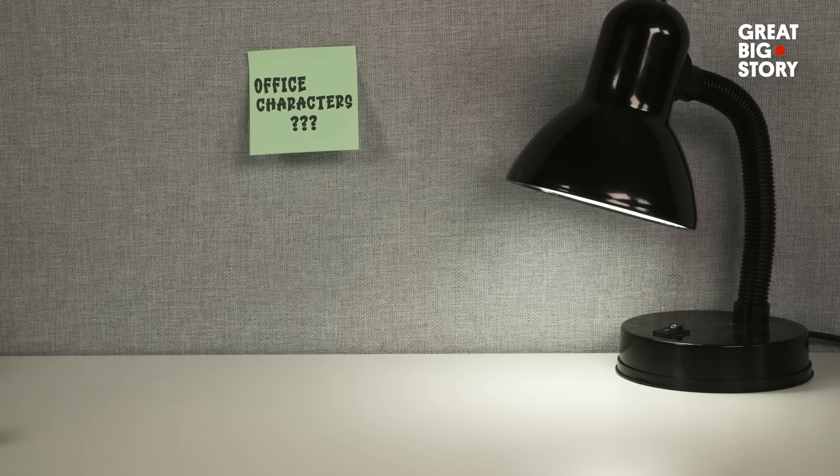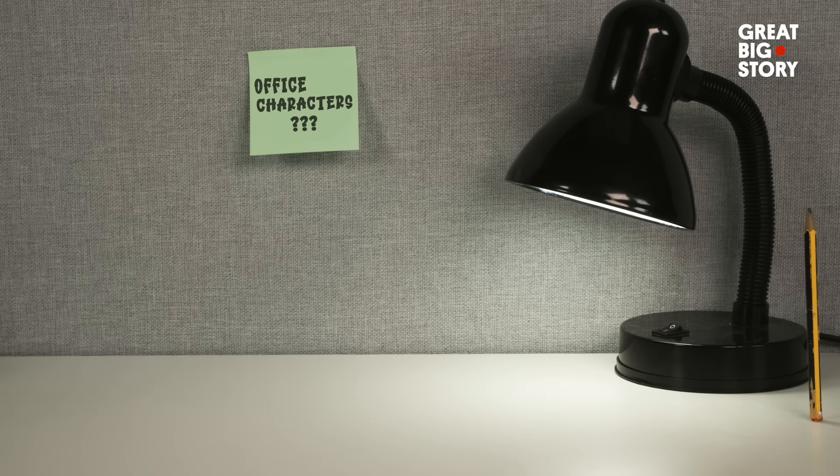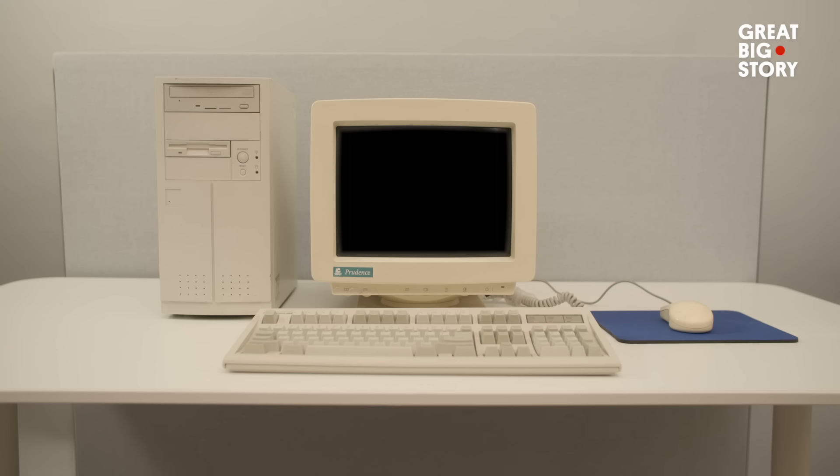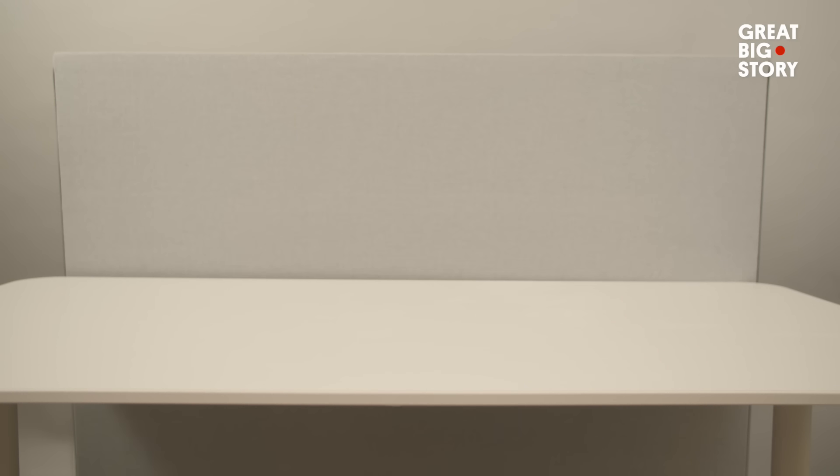I think I designed about 20 or 22 characters. I had a stapler, I had a stubby little pencil, I had a coffee mug. I'd do a lot of sketches, just hundreds of sketches. Once I got to where I liked it, I would scan it in, then start working on it digitally on my Macintosh.